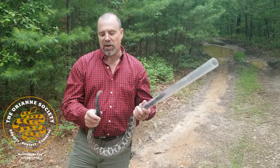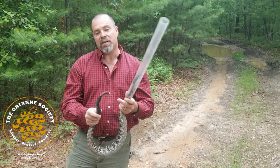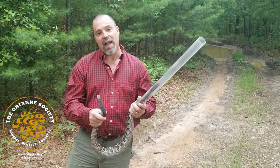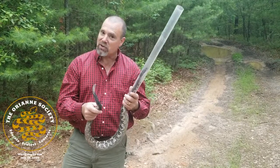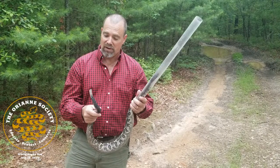The last thing I'll tell you about the rattle today is that every time a rattlesnake sheds its skin, it adds one segment to the rattle. But you can't necessarily age the snake by the number of rattles, for a whole variety of reasons.